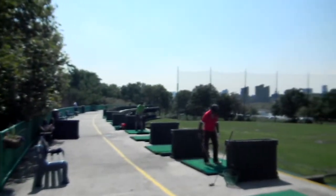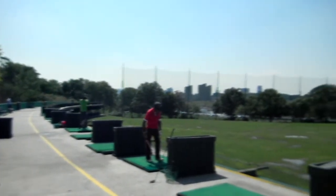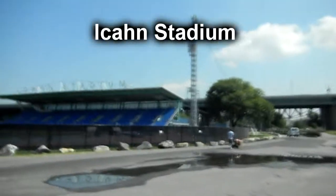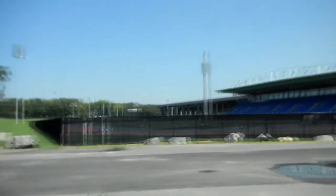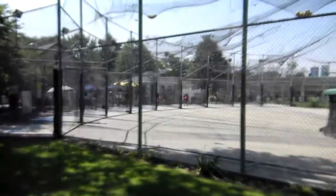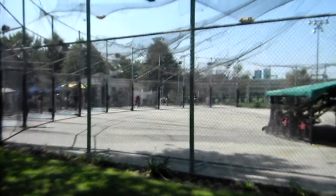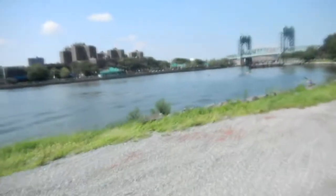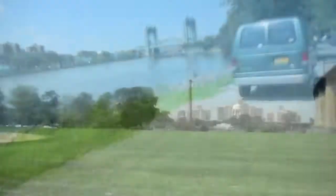They also had a big stadium there, which I think might have been for football or soccer — I wasn't really sure. The other thing Randall's Island is known for is that there are a lot of bridges that go across it, called the Triborough Bridges, which connect three different boroughs: the Bronx, Manhattan, and Queens.